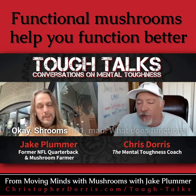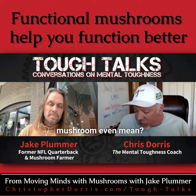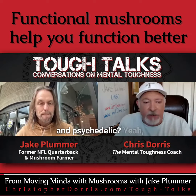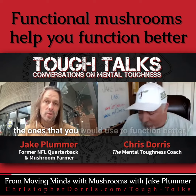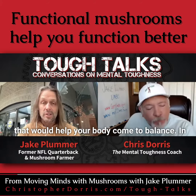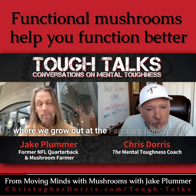Shrooms 101 — what does 'functional mushroom' even mean? Why the word functional, and what's the difference between that and psychedelic? We break them down into basically three categories. Functional are the ones that you would use to function better, that would help your body come to balance.